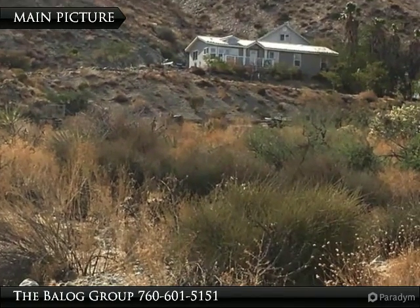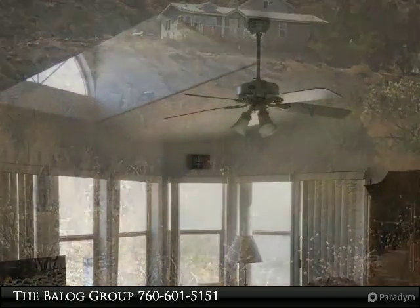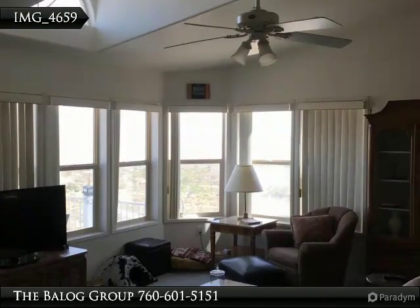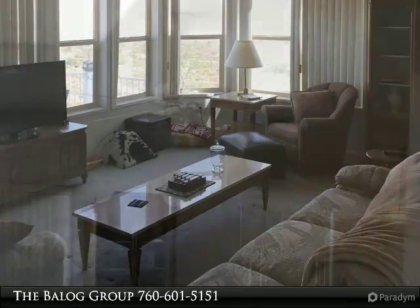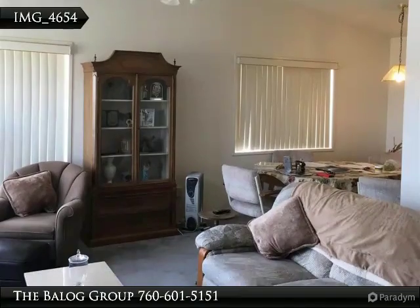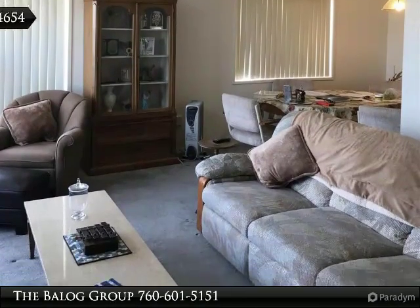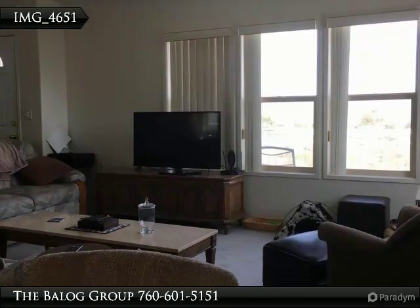Want to get away from it all? Adorable home perched high in the mountains, located on just under five acres with solar completely paid off — sellers have received money back each year since installed. Oversized four-car garage with room for an office and/or sleeping quarters, in addition to a loft that can be converted to sleeping quarters.